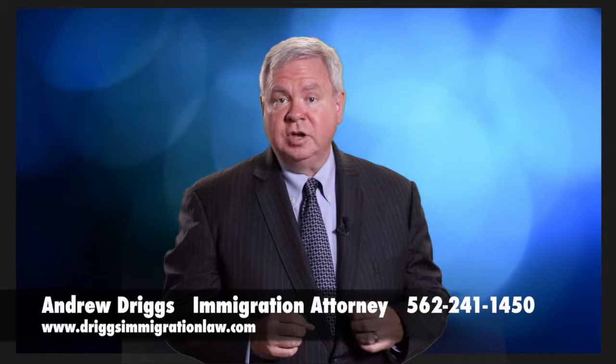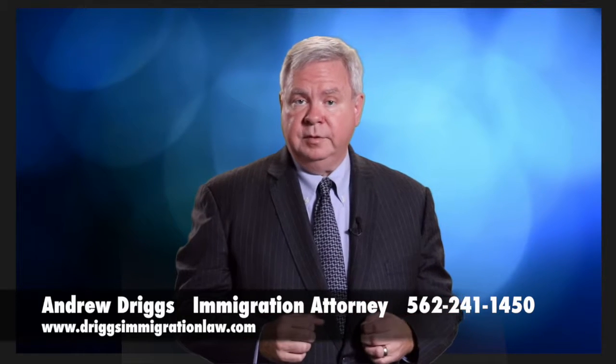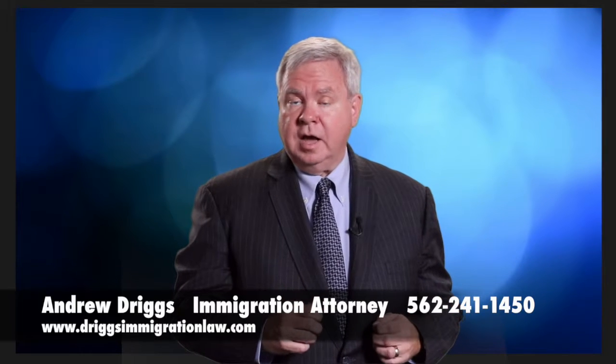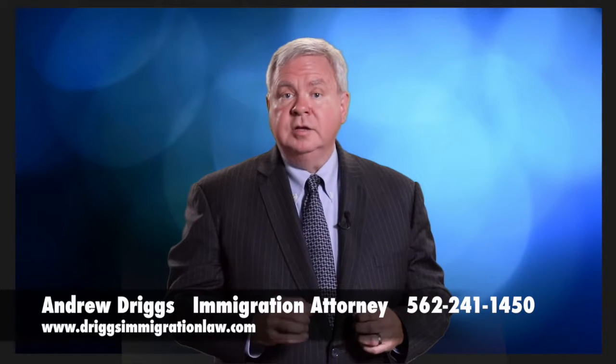Hi, I'm Andy Driggs, owner of the Driggs Immigration Law Firm. Please click on the icon above to get a copy of my free book, Stories of Foreign Entrepreneurs.